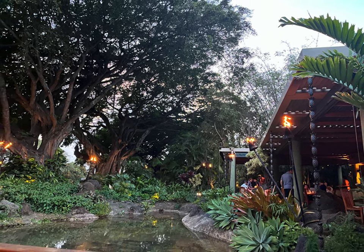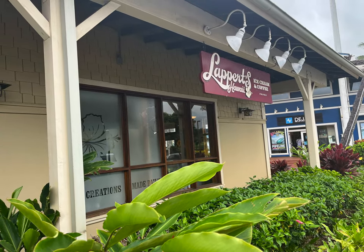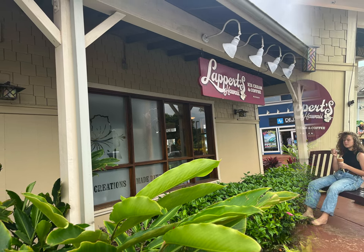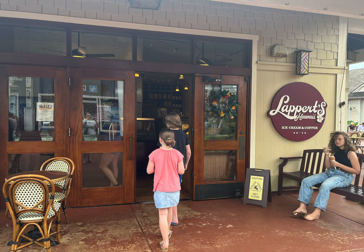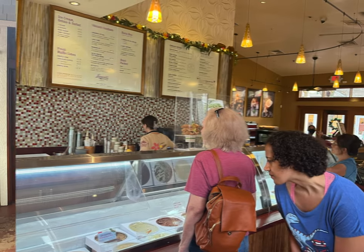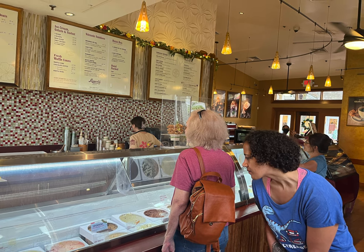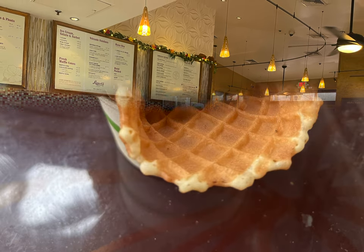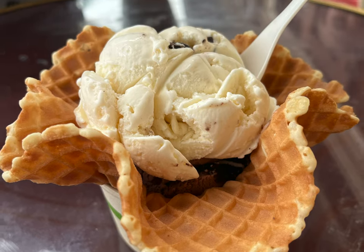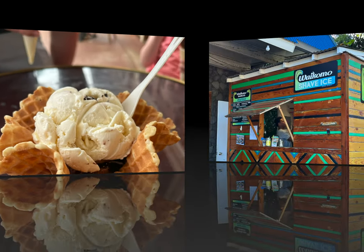Let's talk about some dessert places in Poipu. One of the more popular ones is Lappert's Ice Cream — and I rarely do this, but I'm going to tell you not to go here. This place is constantly recommended and gets good reviews, but we were really disappointed. I ordered half cookie dough and half Oreo, and there was not one piece of cookie dough and only one piece of Oreo in the entire scoop. After mentioning our experience to others, they all said they had been disappointed recently too.